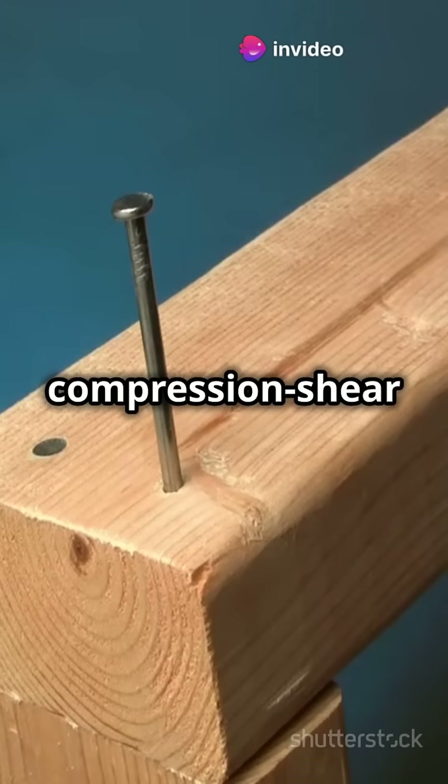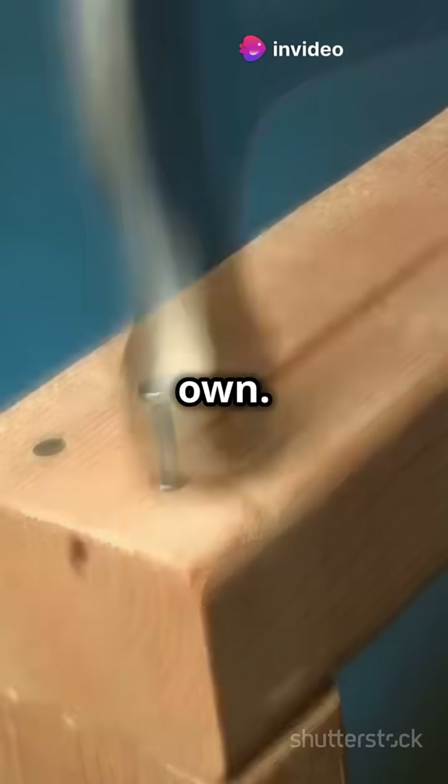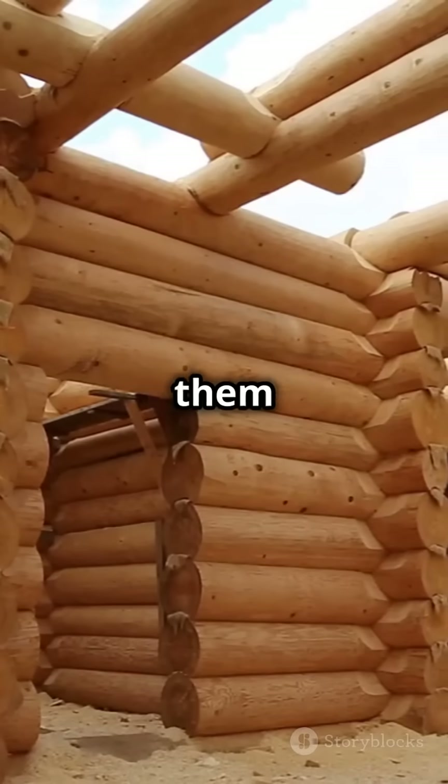Under shear, tension shear, or compression shear conditions, they hold their own. Plus, their high stability and moisture resistance make them durable.